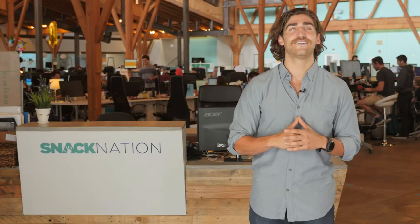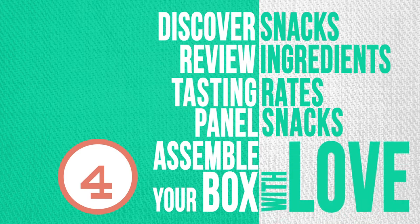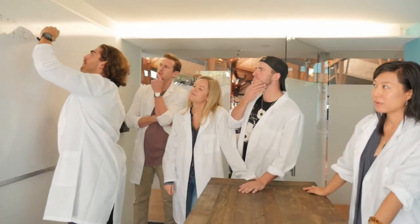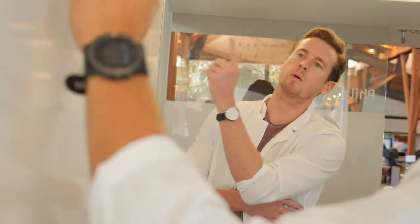And then, after we've toured, tasted, and tested the best snacks in the land, we assemble our boxes with love to deliver to you, ensuring our members not only have the perfect balance of bars, chips, and everything in between, but also a balance of flavors as well.